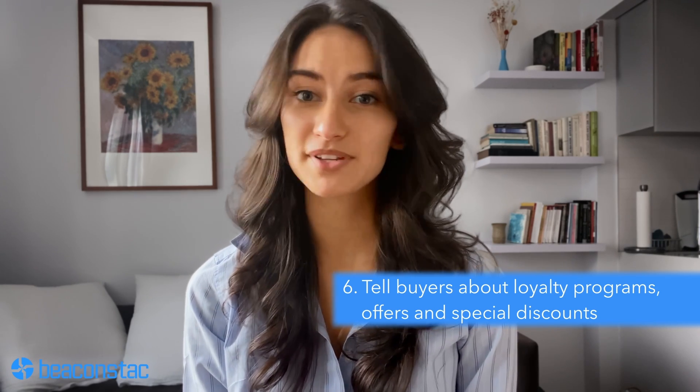Number six: tell buyers about loyalty programs, offers, and special discounts. Customer acquisition is 5 to 25 times more costly than customer retention. Also, 77% of customers feel that loyalty programs, coupons, and special discounts nudge them to continue doing business with a brand. Do this seamlessly and digitize loyalty programs for CPG products with QR codes. With a simple scan, buyers can be led to exclusive information about offers and participation in your brand's loyalty program. You can do away with the hassles of physical vouchers and loyalty cards and cut printing costs too.